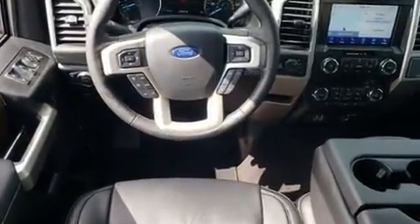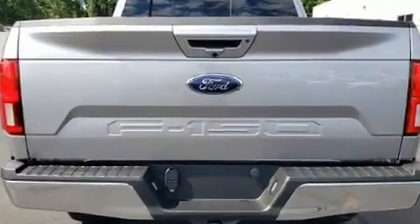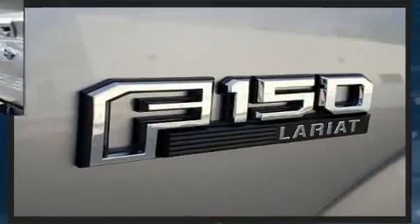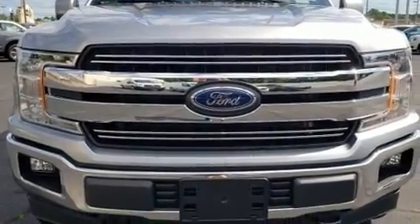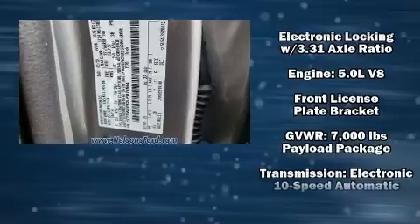Ford ensures the safety and security of its passengers with equipment such as dual front impact airbags, front and side impact airbags, traction control, brake assist, ignition disabling, and four-wheel disc brakes with ABS. Electronic stability control stands out as a technologically savvy innovation, keeping you better connected to the road.